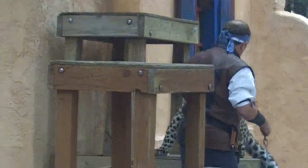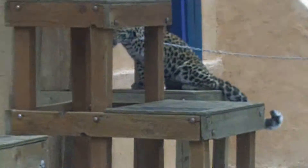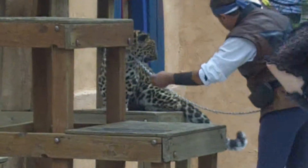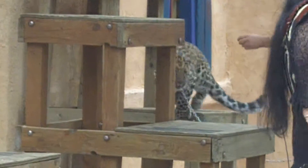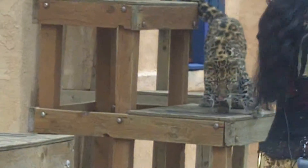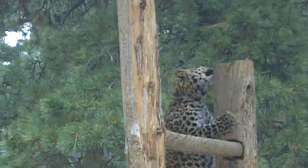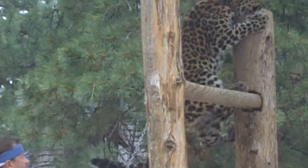The leopards are some of the most agile and athletic of the big cats. There will be another cat — it's a cat, and it's like a rudder. You ever feel like a baby like this?